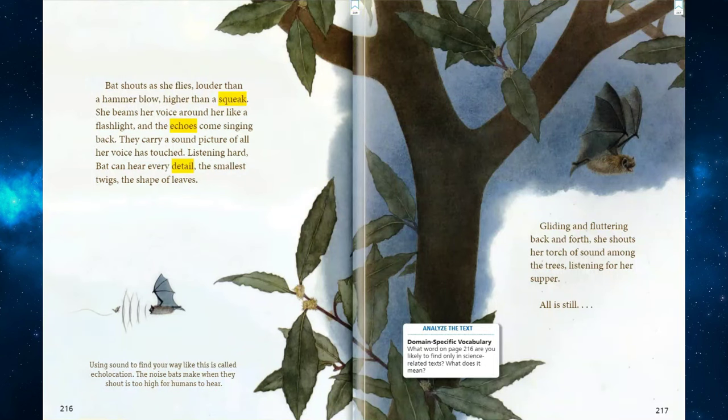Bat shouts as she flies — louder than a hammer blow, higher than a squeak. She beams her voice around her like a flashlight, and the echoes come singing back. They carry a sound picture of all her voice has touched. Listening hard, bat can hear every detail — the smallest twigs, the shape of leaves. Using sound to find your way like this is called echolocation. The noise bats make when they shout is too high for humans to hear.